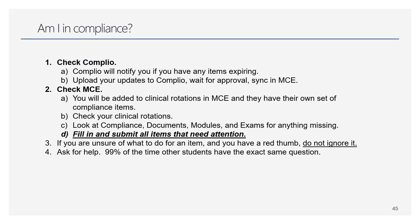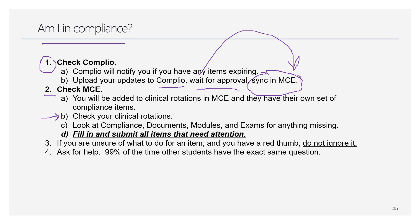If you're wondering whether you're in compliance: Step 1 — check Complio, look for anything expiring (they'll also email you). Upload any updates directly to Complio, wait for approval, then sync to MCE — it must feed into MCE. Next, check MCE to make sure everything is synced — you may need to hit the sync button. Then check your clinical rotations to make sure everything is done there. A lot of the documents are simply things you read and check a box confirming you've read them, plus some small exams to complete.